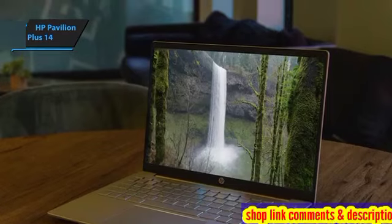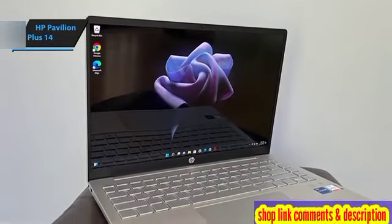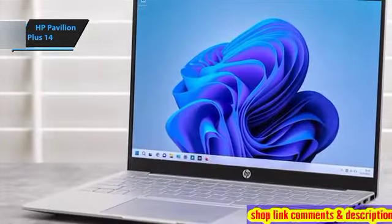Its sleek design makes it an ideal choice for a home office setup, effortlessly connecting to external devices like monitors, keyboards, and mice. Yet its screen is sufficiently large for regular use, ensuring a comfortable viewing experience.